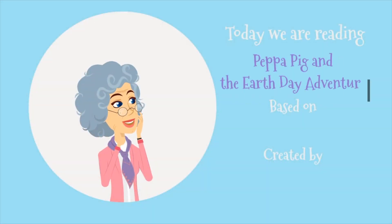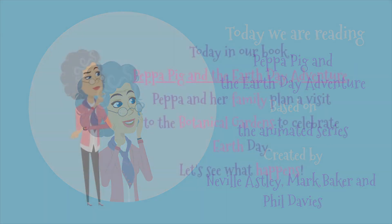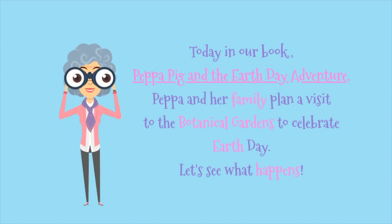Today we're reading Peppa Pig and the Earth Day Adventure, based on the animated series created by Neville Astley, Mark Baker, and Phil Davies. Today in our book Peppa Pig and the Earth Day Adventure, Peppa and her family plan a visit to the Botanical Gardens to celebrate Earth Day. Let's see what happens.